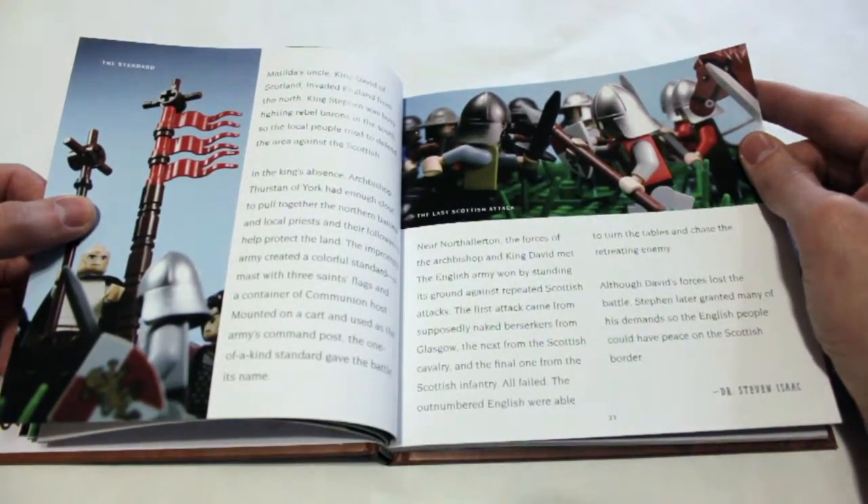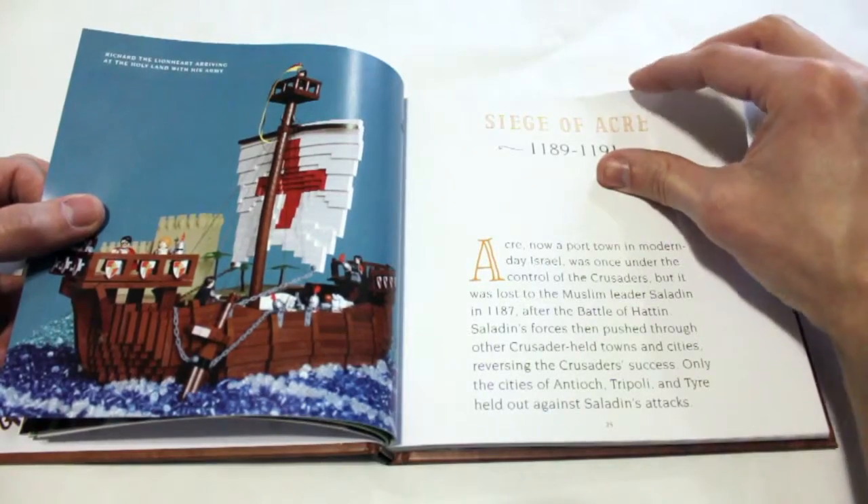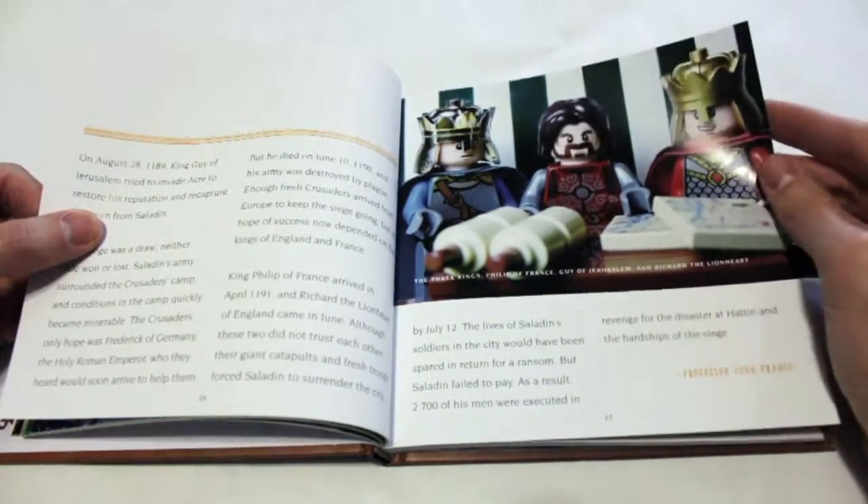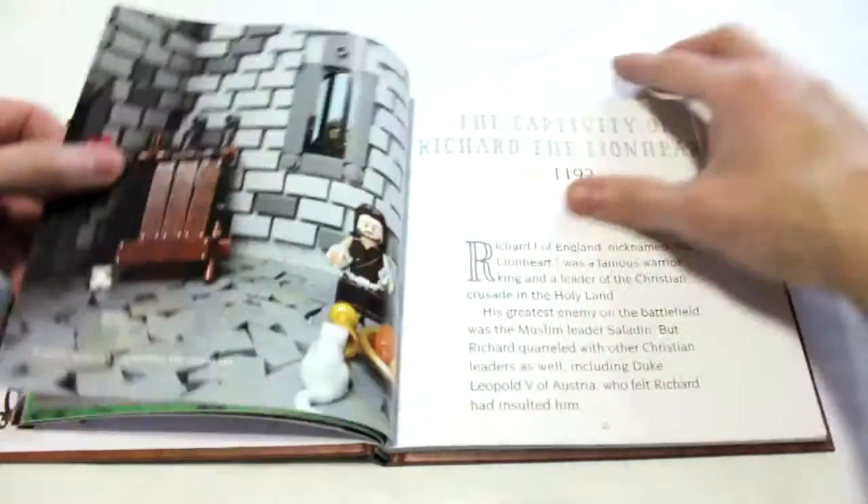I would say if you have a student who really enjoys Legos, this may be a good way to get them more interested in history. It makes it fun, and it would be relevant if you're studying this time period.